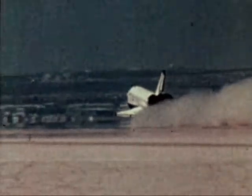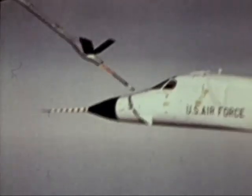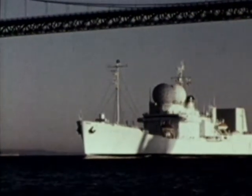The space shuttle and the other systems you have seen are a few of the highlights of Air Force Systems Command research, development, test, evaluation, contracting, and manufacturing. Only by vigorous and progressive programs can we maintain the edge in aerospace power.